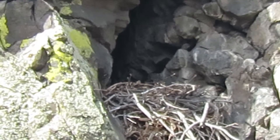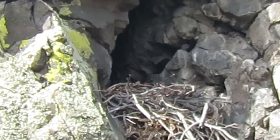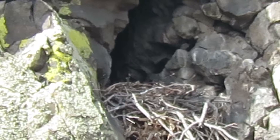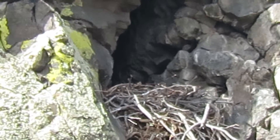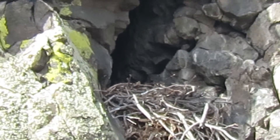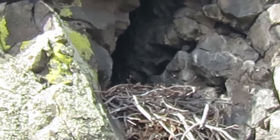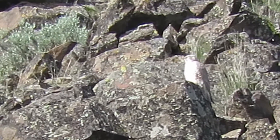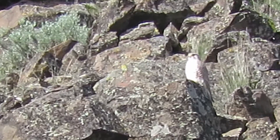I hear an osprey. The prairie falcon — the mate — is after him. I'll stay focused on the nest. He was on the perch and he ran that osprey off. That's in his territory. How about that. Here's the prairie falcon — this is the mate — just came back from chasing the osprey off.